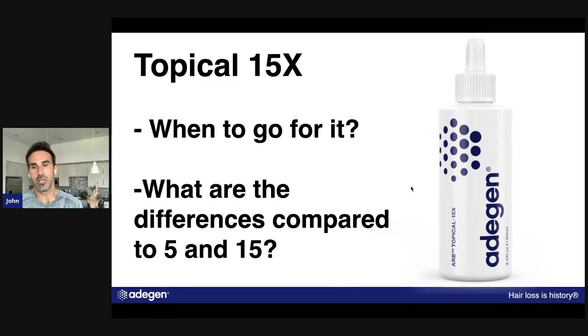For over 90% of everybody, the 5 is going to be plenty strong to completely stop hair loss and regrow your hair. Everybody focuses on trying to grow hair, but what makes adogens so effective is that they inhibit what's actually causing the restriction of blood flow at the hair follicle. By doing that, the body and the hair follicle — which is naturally designed to grow hair — can do exactly that.